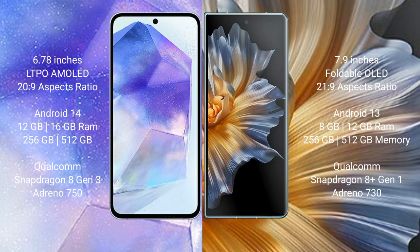The Asus Zenfone 11 Ultra runs on the Android 14 operating system. The Honor Magic V runs on the Android 13 operating system. The Asus Zenfone 11 Ultra comes with 12GB and 16GB RAM options and 256GB internal storage.